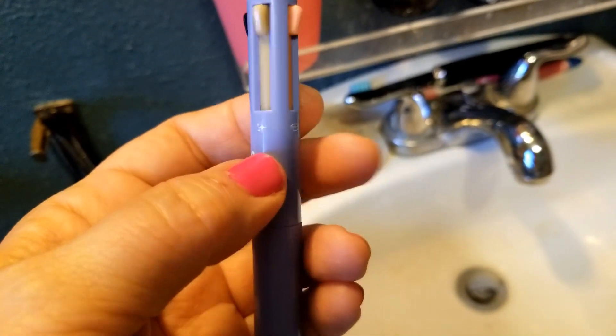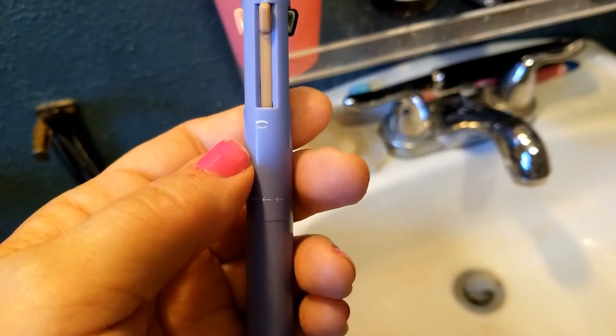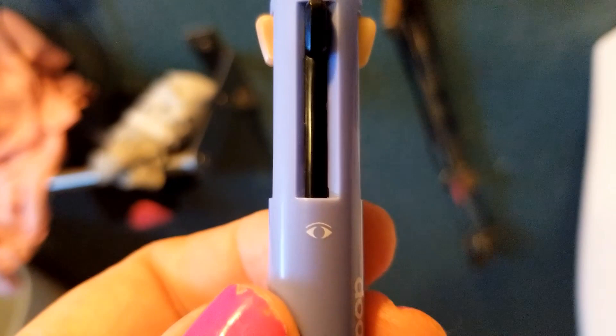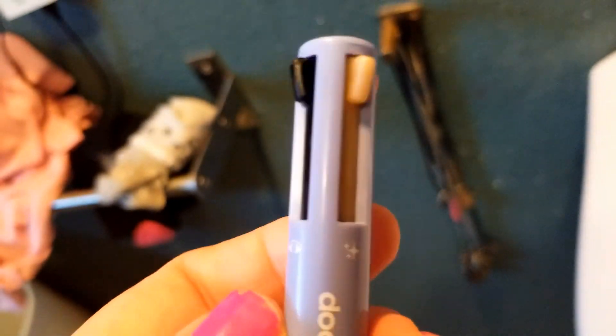You've got an eyeliner, you've got a highlighter, you've got a lip liner, and you've got a brow pencil. It has cute little icons so you can see what each one is. There's the eye, there's the brow — or that's the eyeliner, sorry — that is the highlighter, and that's the lip liner.